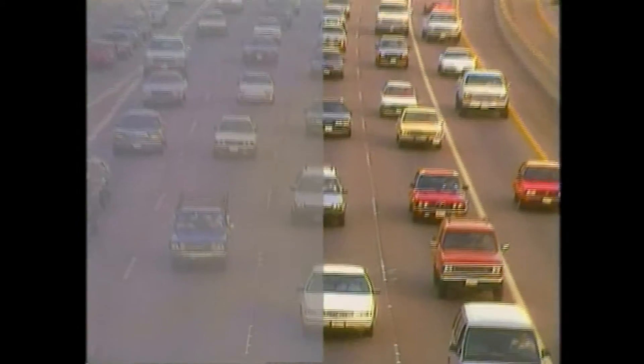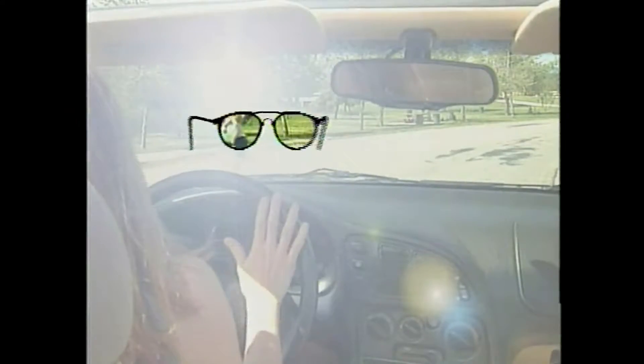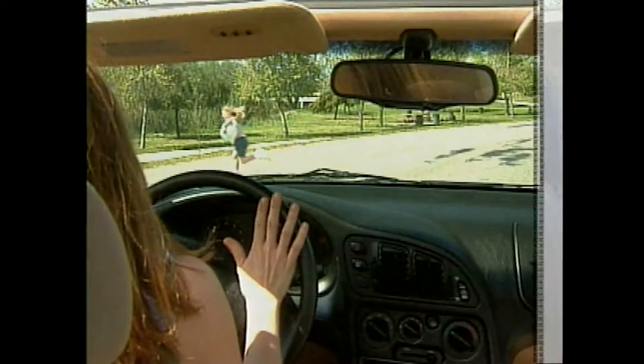Third, they block the shorter blue wavelengths of light that scatter and cause blurring. Now you'll see a view of the world that's crisp, clear and vibrant, like the eyes of an eagle.